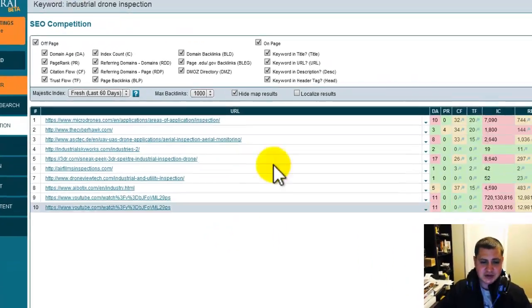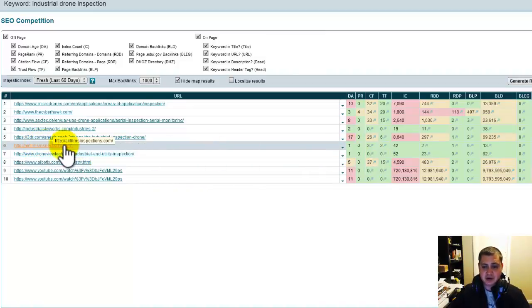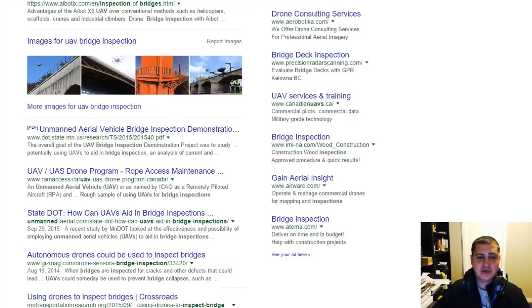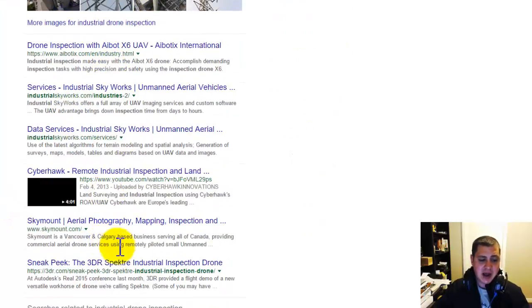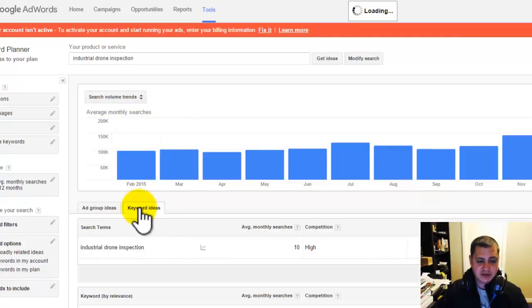Looking at industrial drone inspection — here's the website on the first page of Google. You can see it doesn't really have much: this is the total amount of links pointing to the site, this is how old the site is, this is how many pages there are. They don't have much of anything going on and they're on the first page. So the competition is low. Industrial drone inspections has 410,000 pages competing for it — big difference compared to 23,000 — but there's still a YouTube video on the homepage, images, and people are searching for this.